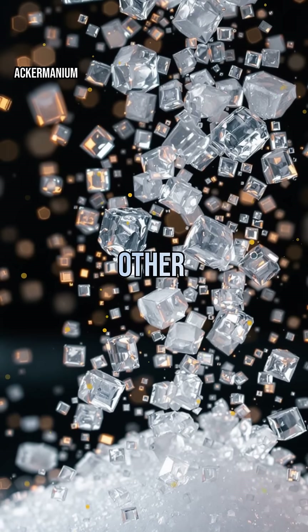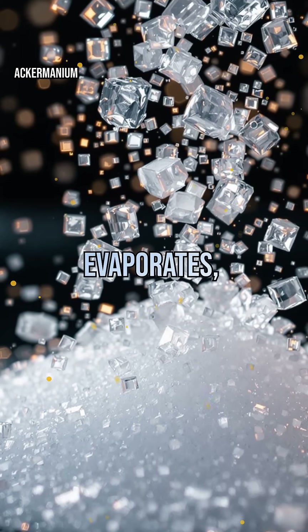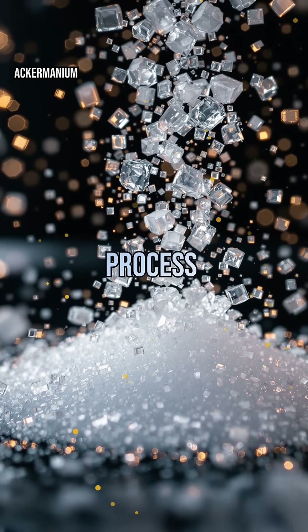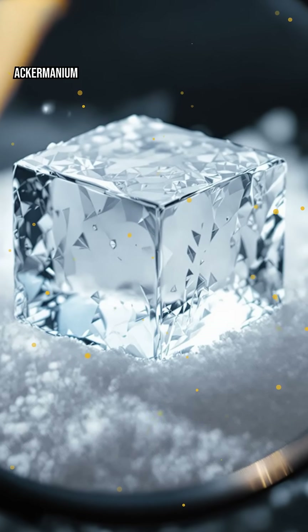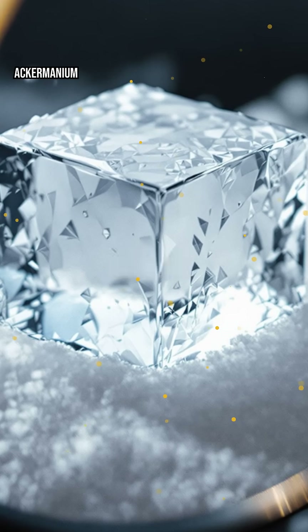Salt crystals, on the other hand, grow in a much more controlled environment. When salty water evaporates, sodium and chloride ions lock together in a strict cubic pattern. This process can be watched in a kitchen experiment — just dissolve salt in water and let it evaporate. The result? Tiny, perfect cubes, each a miniature architectural marvel shaped by chemistry.